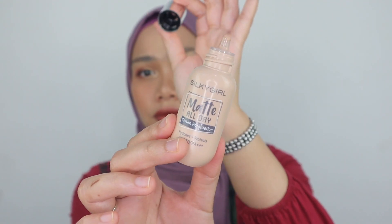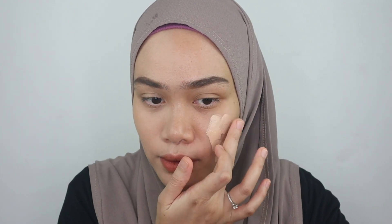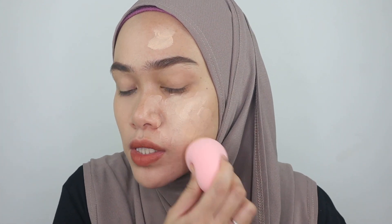Next we have the foundation — this is Silky Girl Matte All Day Serum Foundation. This is one of the best foundations I have experienced and it is so affordable. It comes in a kind of squeeze bottle. They have six shades available and it retails for 37.90 ringgit. All Silky Girl products are very affordable. They always come up with cute packaging and I think they really attract teenagers and young people just learning to do makeup. The coverage is great, it's so lightweight, kind of like a BB cream feeling on the skin — medium coverage. The texture is matte and it gets dry on the skin quickly, so you really need to use a damp sponge. I've had a breathable feeling on the skin when I applied this. It's not clogging the pores and it is so suitable for oily skin.